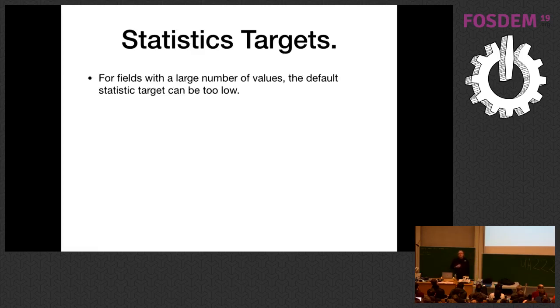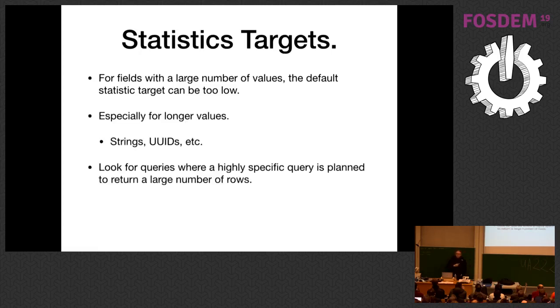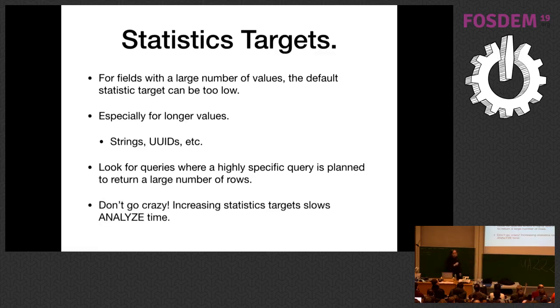Consider adjusting the statistics target on particular tables. One reason queries fall apart is because the planner's visibility into the data becomes obscured. As tables get much bigger, you're still only dividing statistics into 100 buckets, losing resolution. This is common with foreign keys on long values like UUIDs or strings. Look for queries where a highly specific query is planned to return a large number of rows — for example, querying a specific UUID where you know only 7 or 8 rows will come back but the planner thinks 25,000 rows will. That means the statistics on that field need to be bumped up. But don't set your default_statistics_target to 10,000 in postgresql.conf — we'll all be dead before your ANALYZE completes.